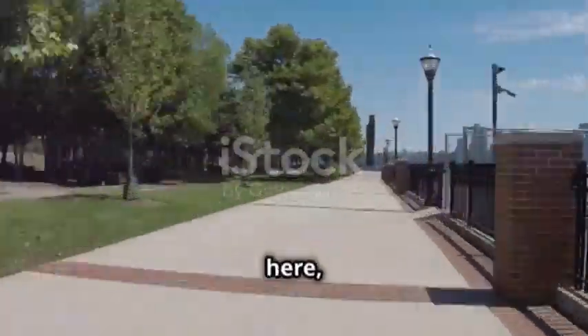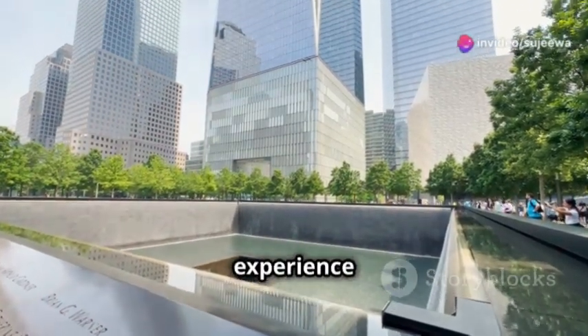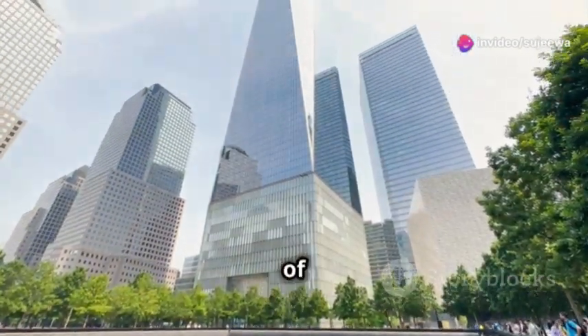While you're here, pay your respects at the 9/11 Memorial. It's a deeply moving experience that honours the lives lost and the spirit of unity.